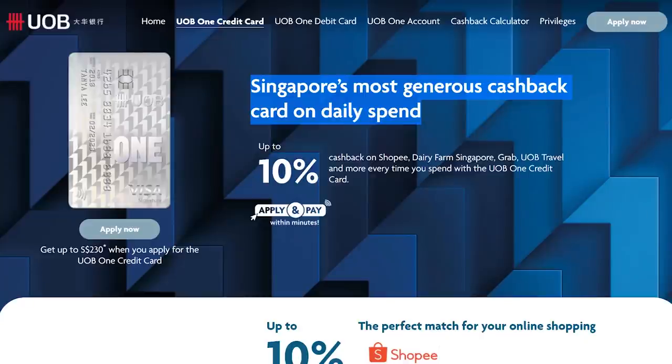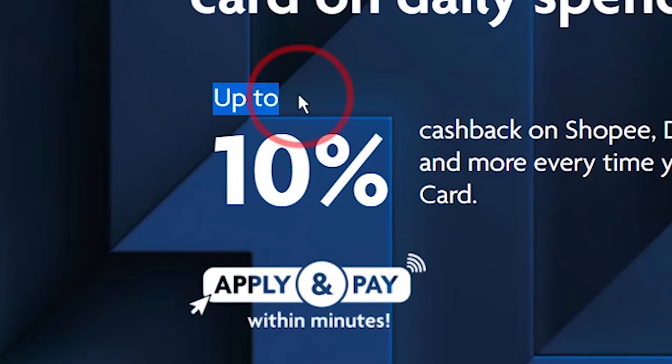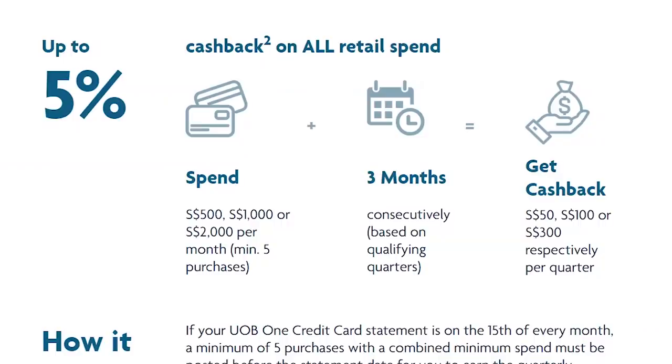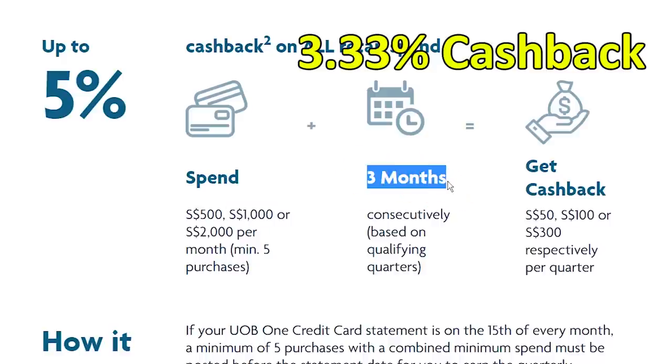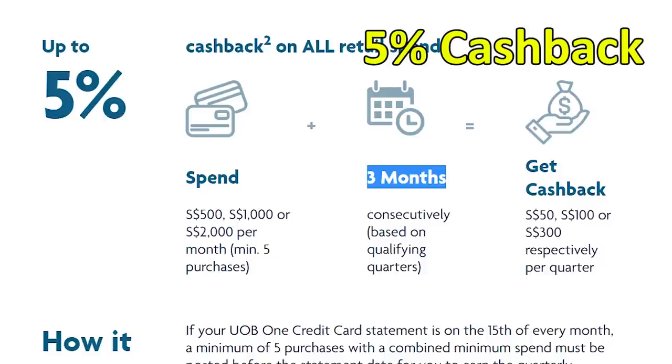So what's the cashback like? If you go to the website, the first thing you will see is 10% — but notice it says 'up to', so the 10% only applies in certain cases. There are 3 tiers. If you hit a minimum of $500 or $1,000 every month for 3 months, you will earn 3.33% on all spending. If you hit a minimum of $2,000 every month for 3 months, you will earn 5% cashback. You need to hit the minimum spending for all 3 months.